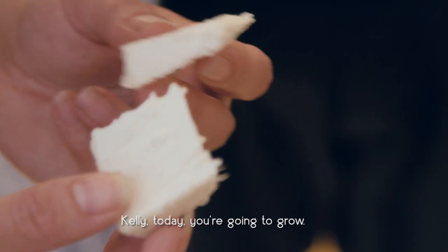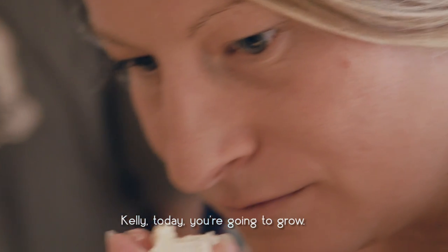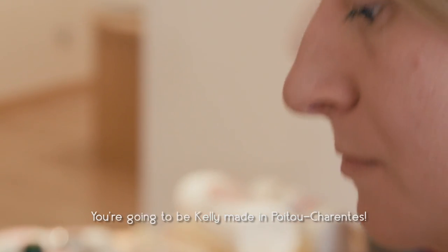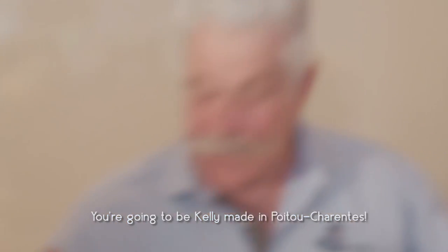Today you will taste the Chabichou du Poitou — a cheese made in Poitou-Charentes. Cheers!